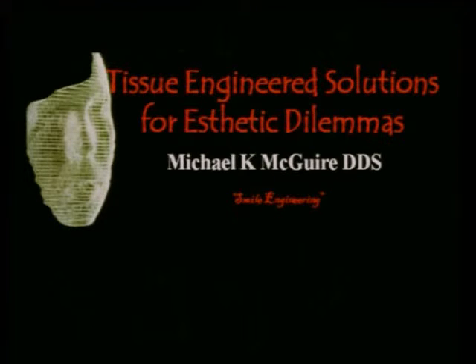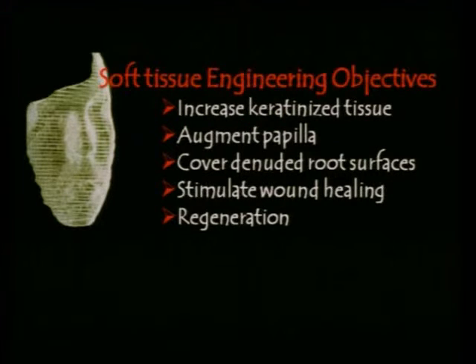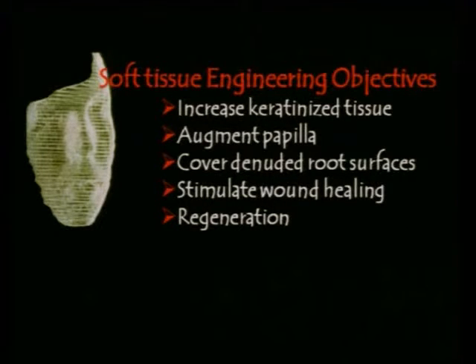When it comes to soft tissue engineering, our objectives are to, in certain instances, increase keratinized tissue, augment papilla — something we've not been able to do with traditional periodontal plastic surgery. We're looking for ways to improve our abilities to cover denuded root surfaces, stimulate wound healing — something we haven't really thought about until the last five years — and of course the Holy Grail: regeneration, not just repair, but achieving regeneration. I'll share studies in which we've accomplished each one of these objectives using tissue engineering.